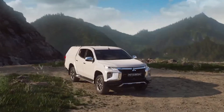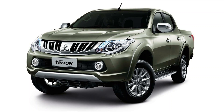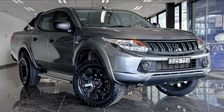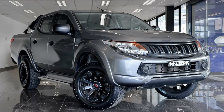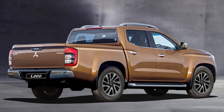The current generation of the Mitsubishi Triton found in showrooms today was introduced locally in 2015. After that, it received a significant facelift in late 2018. However, the core architecture of this truck can be traced back to around 2005, making the current platform about 20 years old. But ever since Mitsubishi started working on this new generation Triton five years ago, a lot has changed in the ute market.